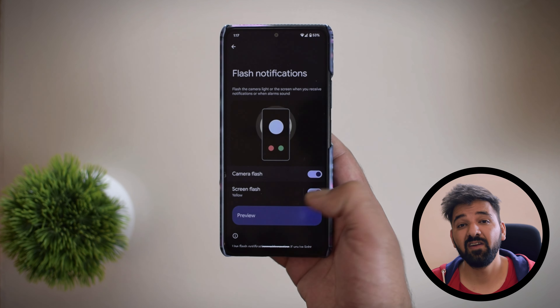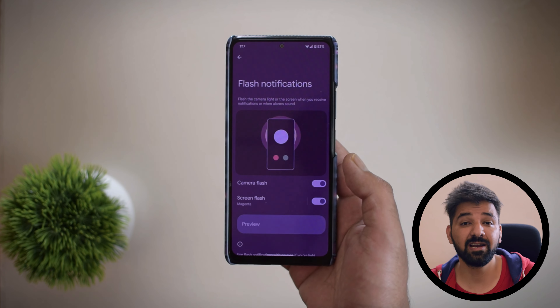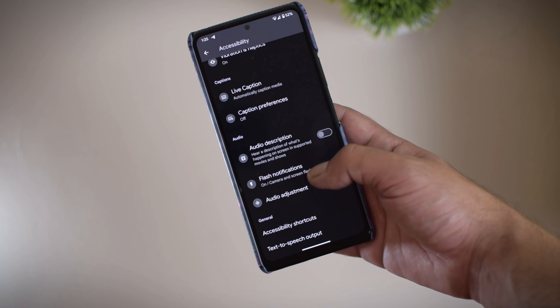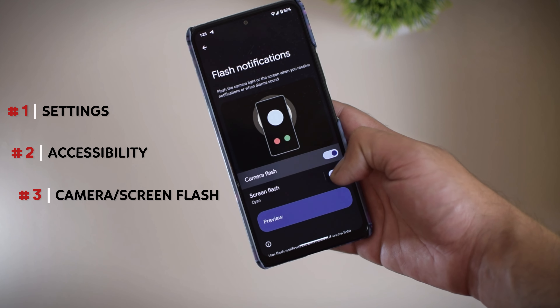Another important feature is the notification flashes, which is going to be very helpful in a noisy situation where you might not be able to hear a notification. This is also going to be helpful for differently abled people with impaired hearing. To enable notification flashes on PixelOS, you can head over to Settings, then Accessibility, and turn on camera flash or screen flash.